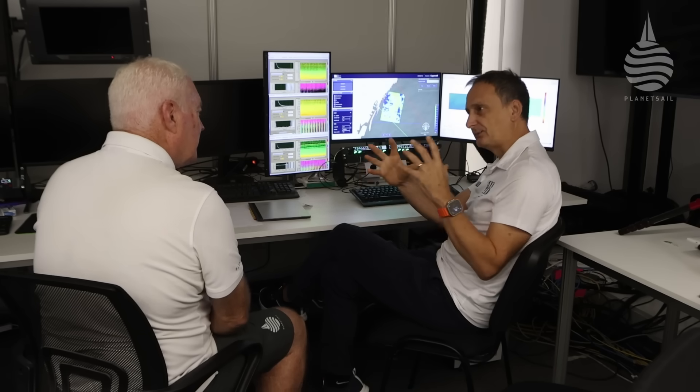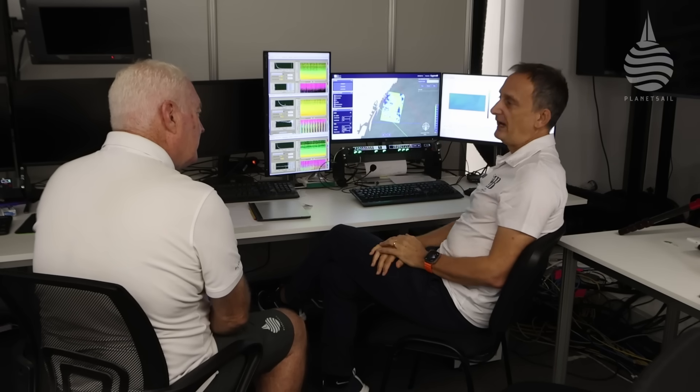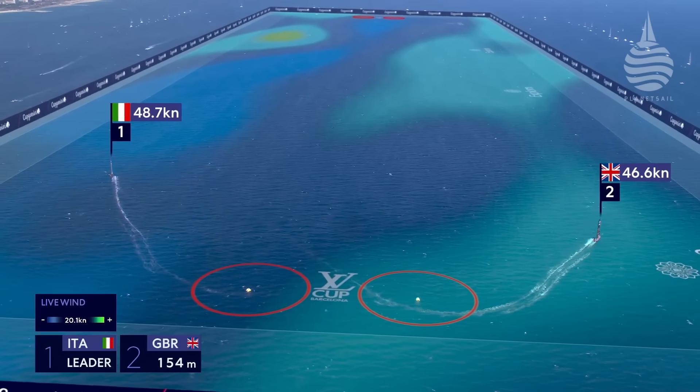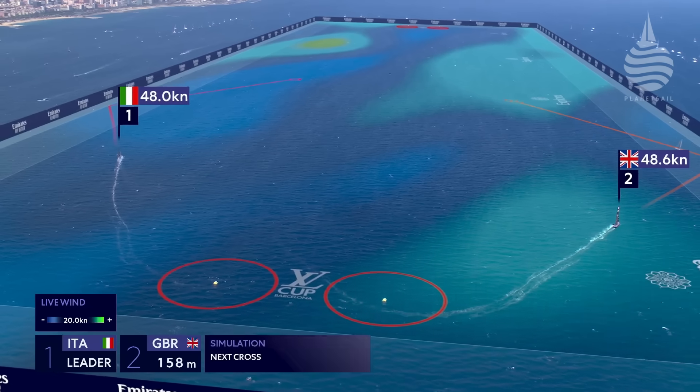You've probably seen the ghost boat simulations. Because we now have such an accurate view of the wind field, and AC Media have a very good simulation of an AC75 — including being tailored to the performance polars of each team — you can run simulations based on that wind field. You can see what's the best side to start, where the boat's going to be at the next cross, and so on. You can do all of that because you've got such an accurate view of the wind field.